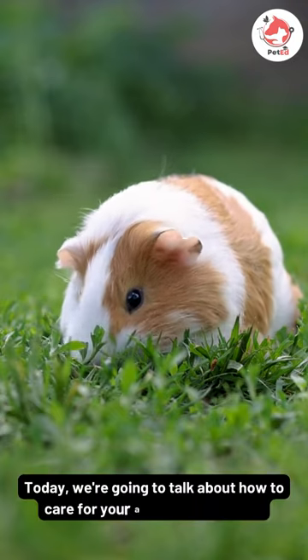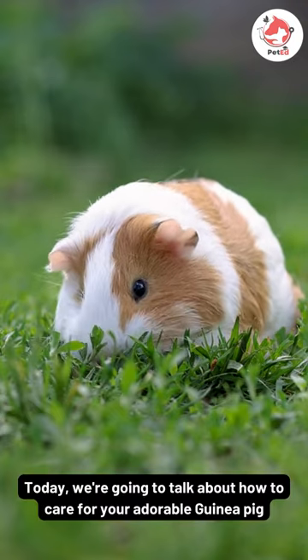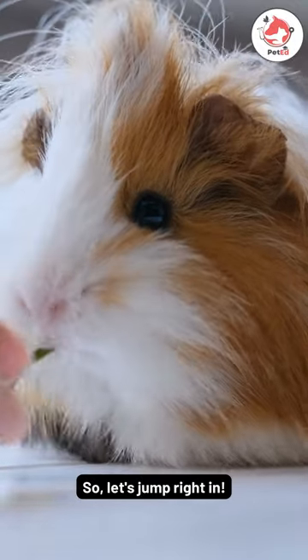Today, we're going to talk about how to care for your adorable guinea pig. So, let's jump right in.